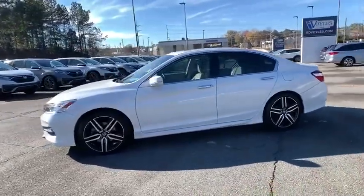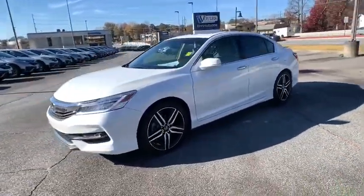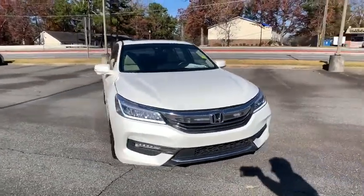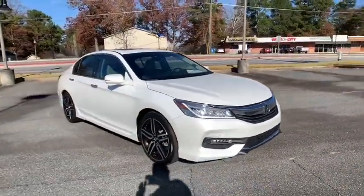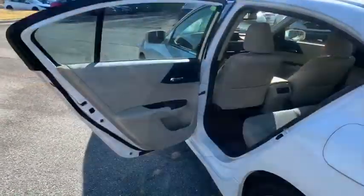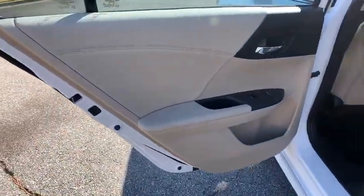Here are some of this vehicle's great options: backup camera, anti-lock braking system, navigation system, steering wheel audio controls, power passenger seat, lane departure warning, keyless entry, traction control, stability control, remote engine start, Bluetooth.